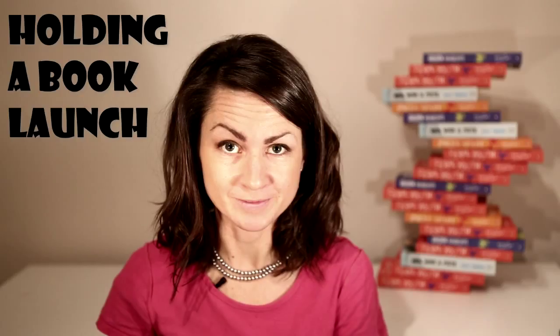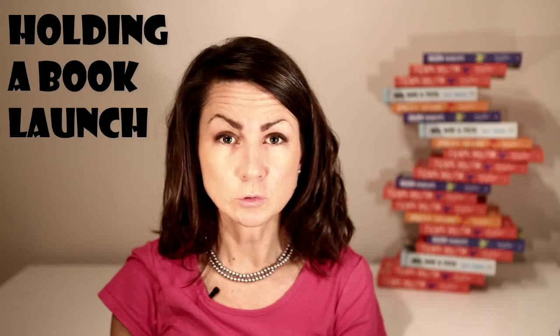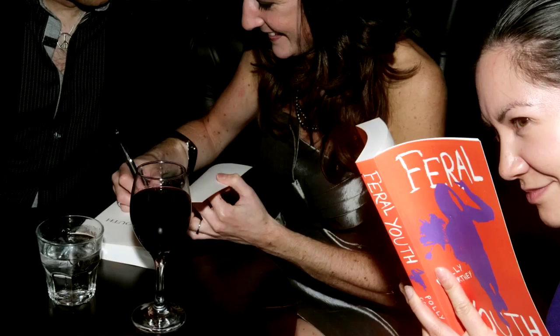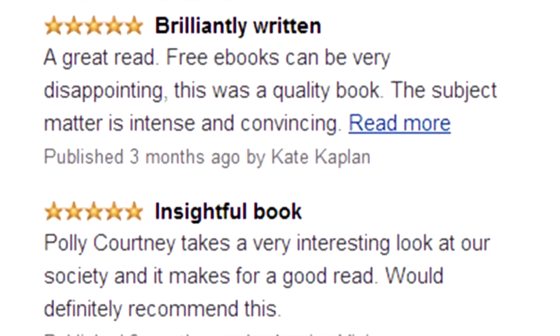Secondly, I do it to generate a buzz. There's a risk that you get to publication day and think, what now? A launch event generates photos, videos, word of mouth, a story for the press, and it gives you a captive audience on the day who will buy your book. Readers generate reviews and reviews generate more readers.